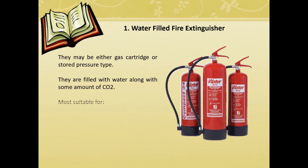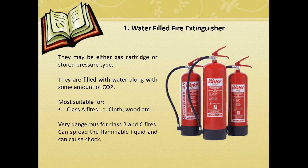Most suitable for Class A fires, such as cloth, wood, et cetera. Very dangerous for Class B and C fires.